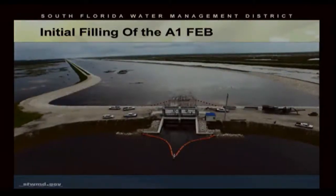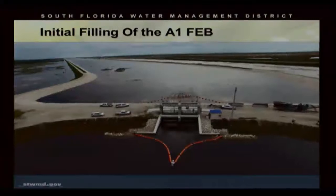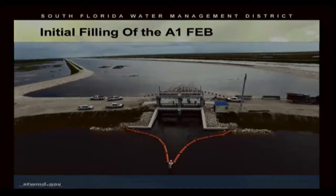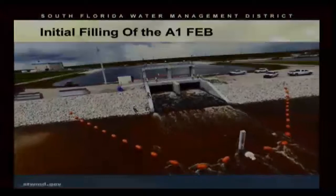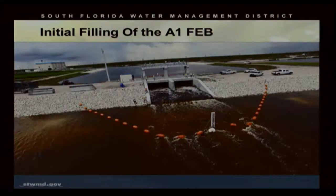Similarly, this is the inflow structure on the east side of the project, and you're looking north through the inflow channel. This is the discharge on the tailwater side of that structure, looking south towards the 3-4 stormwater treatment area with the 370 pump station on the left and also receiving water from the New River in the 3-4 canal. Thank you. I appreciate your time. Any questions?